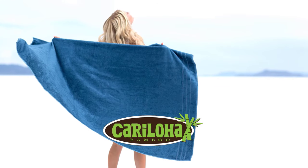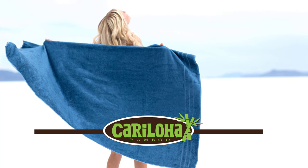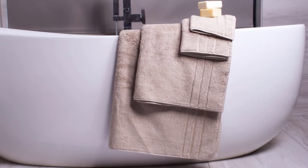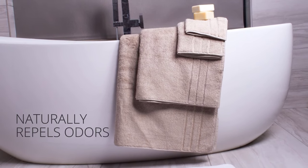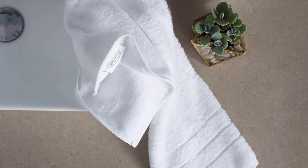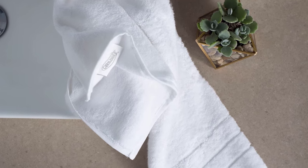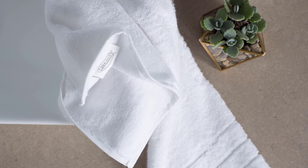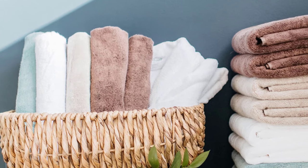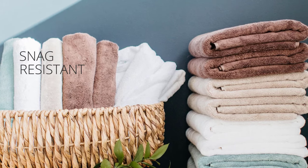Hello viewers and welcome to our channel, Consumer Zone. In this video we picked only the best five bamboo towels by comparing hundreds of products based on a few criteria and ranked them — for example, features of the product, manufacturer's reputation, value for money, and most importantly user feedback. If you choose from this list, you can rest assured that you are buying the best product.